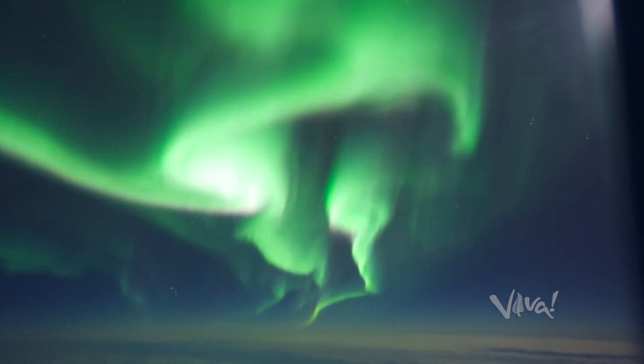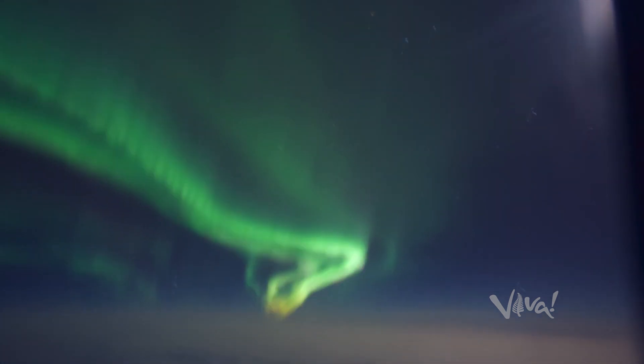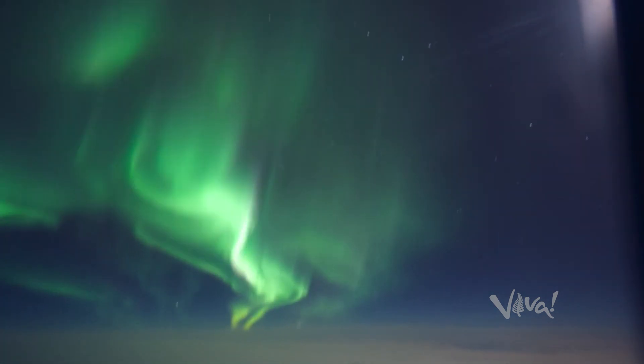One piece of advice I'd give everybody is don't buy a camera the day before the flight and expect to know how to use it. In the run-up to the flight you should be out taking pictures at night, practicing getting really good pictures of stars, because that will really set you up to get those awesome aurora shots that you can show off to all your buddies when you get back.